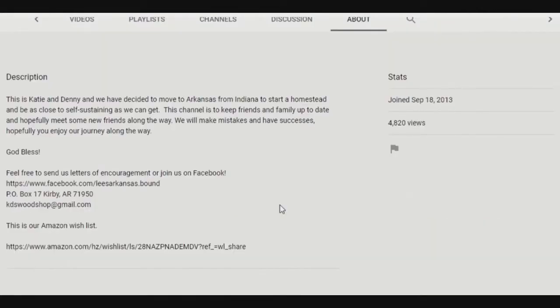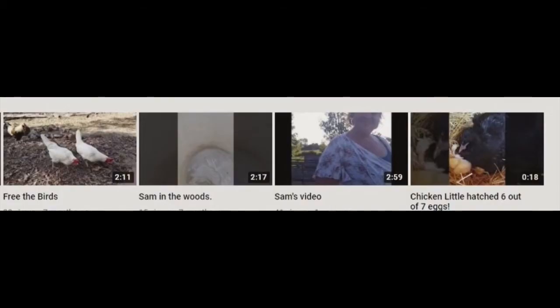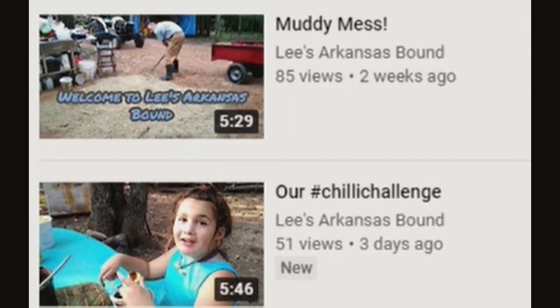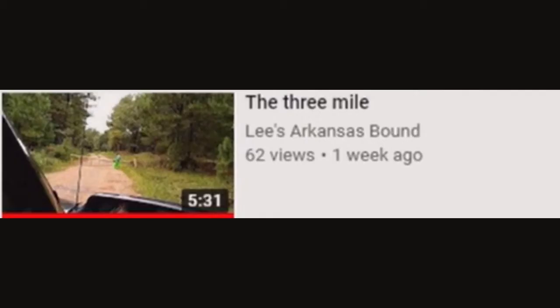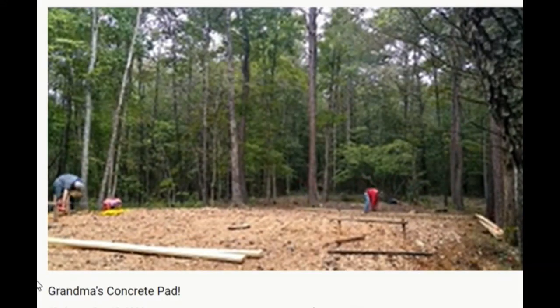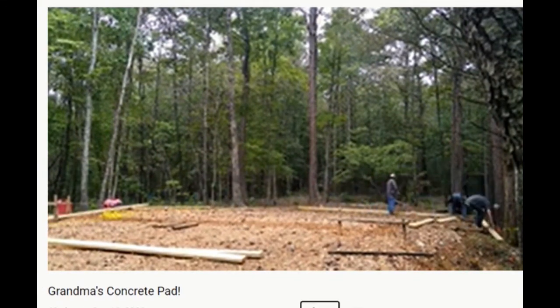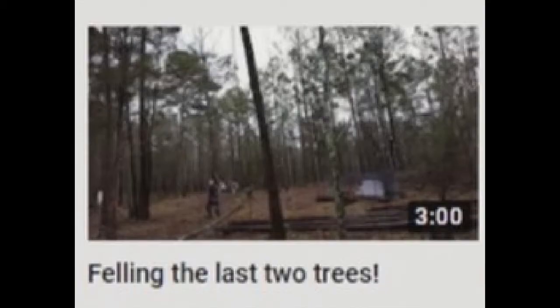Lee's Arkansas Bound packed it all up and moved — well, backwoods Arkansas is close to Beverly Hills, right? This sort of indie, sort of arky bunch is getting an Arkansas homestead put together, starting from timber and brush. It's not easy, mainly because they have a three-mile-long driveway. It's fun taking the trash to the curb over there. Can you imagine being chased by Bigfoot out there? Your chances of falling down and being turned into Sasquatch poo dramatically increase for every half a kilometer of driveway.